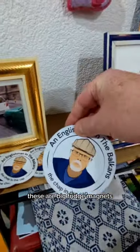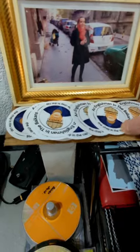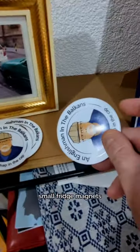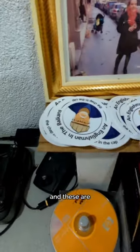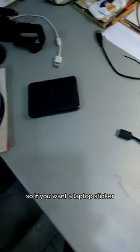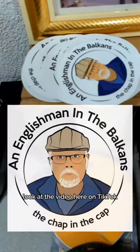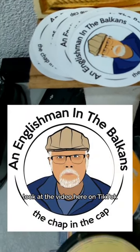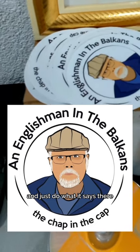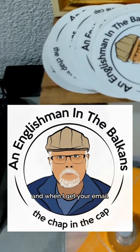These are big fridge magnets, small fridge magnets, and these are laptop stickers. If you want a laptop sticker, look at the video on TikTok that says 'laptop stickers', do what it says there, and when I get your email I'll send you one.